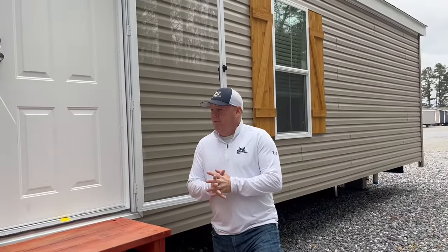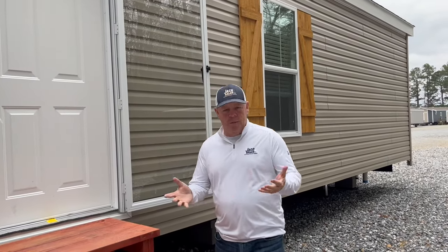Hey, this is Bruce, coming to you from Jayco Sales, Montgomery, located at 3711 Wichumpka Highway, Montgomery, Alabama.